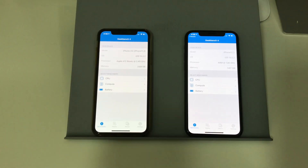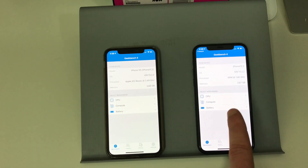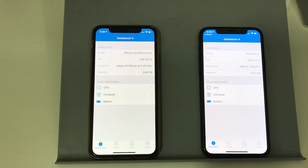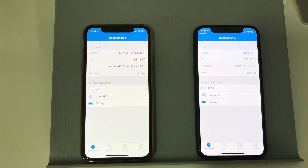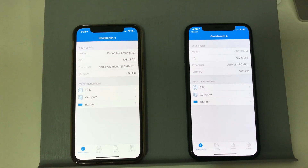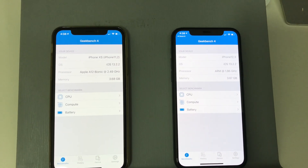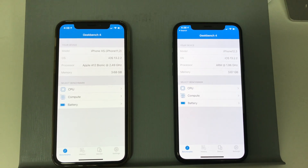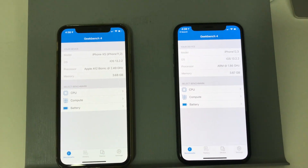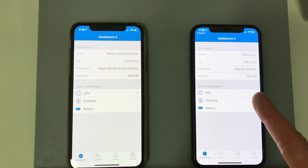As you can see in front of me, I have Geekbench 4 loaded on the iPhone XS and the iPhone 11 Pro. Both of them are running the same version, iOS 13.2.2. We have the Apple A12 Bionic at 2.9GHz with 3.68GB of memory. And then on the iPhone 11, the ARM at 1.86GHz. So processor speed-wise, a lot lower, but obviously it is the next generation chip. I'm not sure if it's because I'm using Geekbench 4 that it doesn't actually say A13.